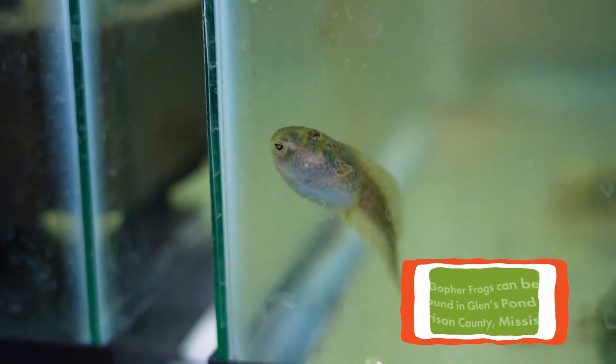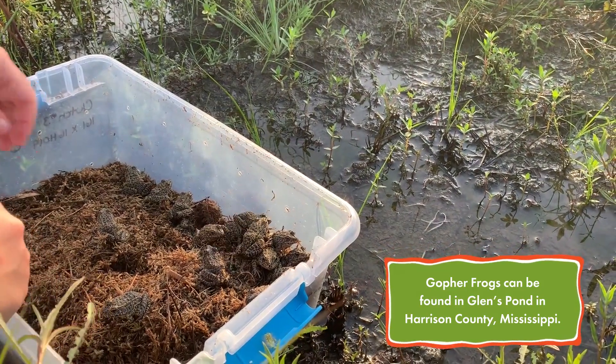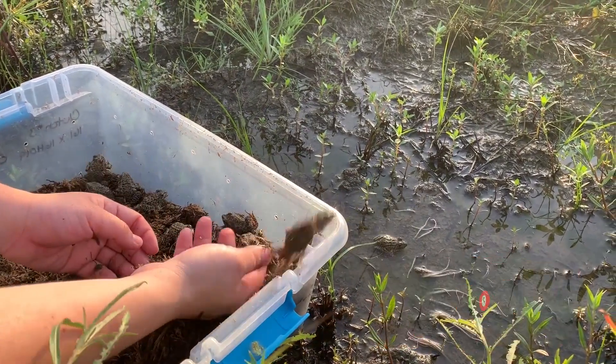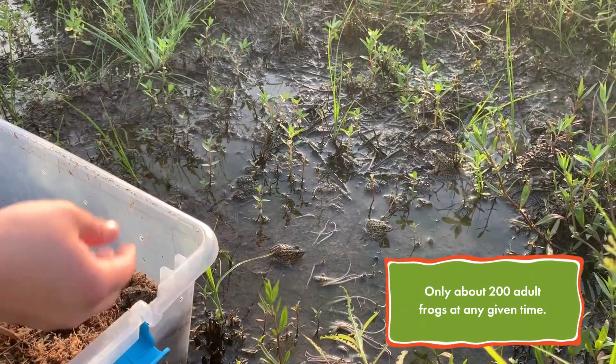Did you know that the only place in the wild to find the dusky gopher frog is in Glenn's Pond in Harrison County, Mississippi, and to date there are only about 200 adult frogs in that pond at any given time?